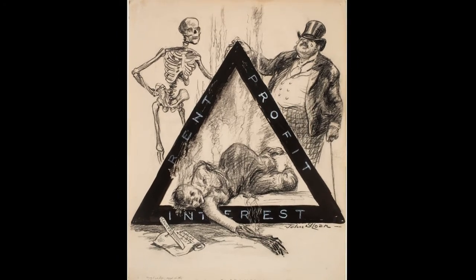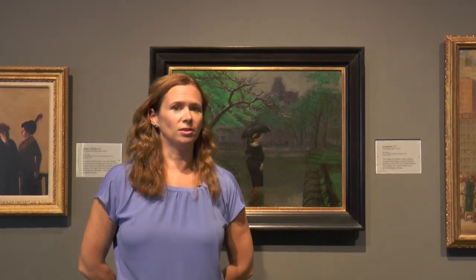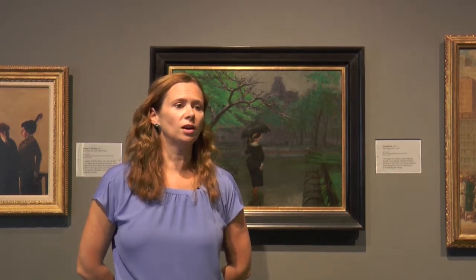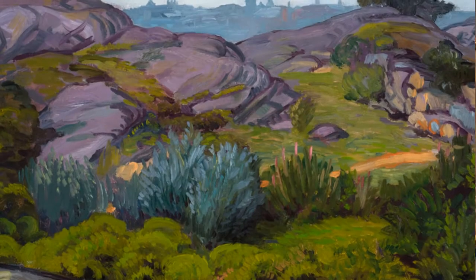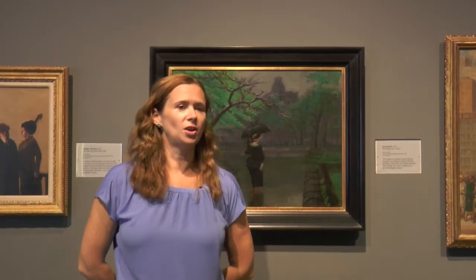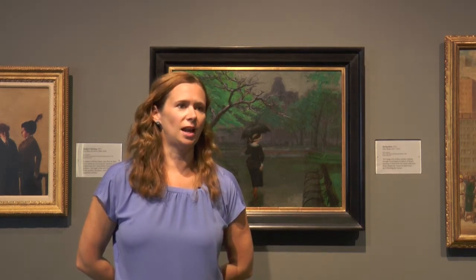Sloan is best known for his Ashcan School pictures of New York City, but his career is a lot bigger than that, and we're really excited to share the whole story of Sloan's career in this exhibition. It's the first retrospective exhibition to cover Sloan's whole career in about 30 years, so it's a really exciting opportunity for people to understand Sloan beyond the Ashcan School.